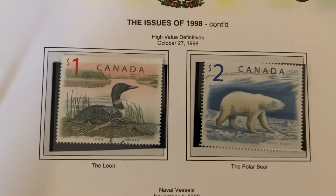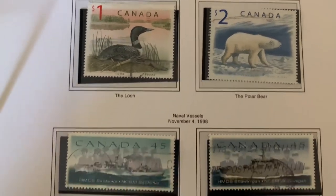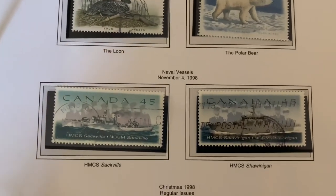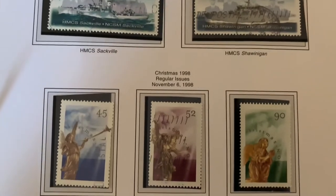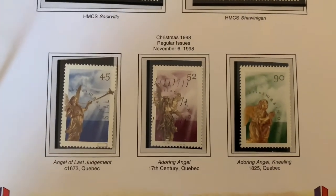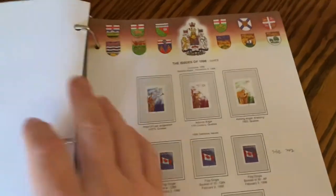We're getting back into the higher value stamps — the one- and two-dollar ones — which you would primarily see on parcels. Here we've got some warships, then back into Christmas issues, and the plain Canadian flag ones with different variations. Postage has gone up a cent — we're now at 46 cents.